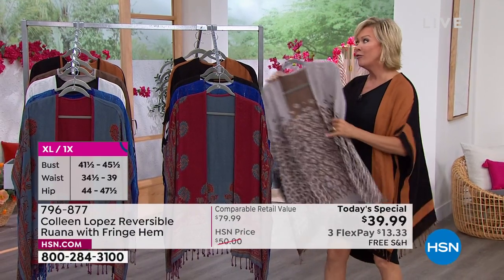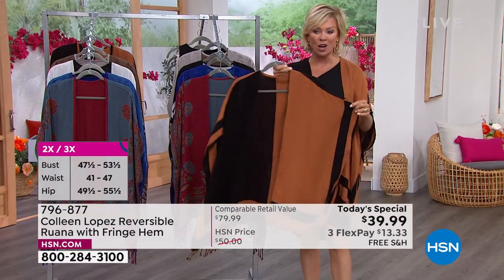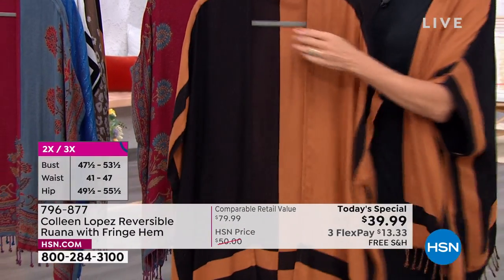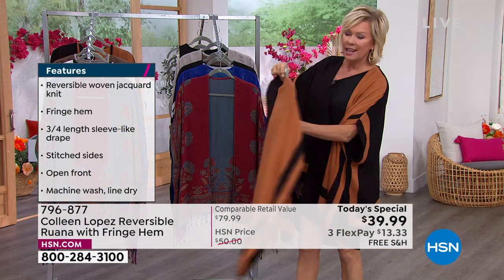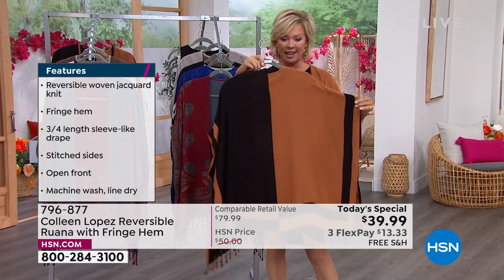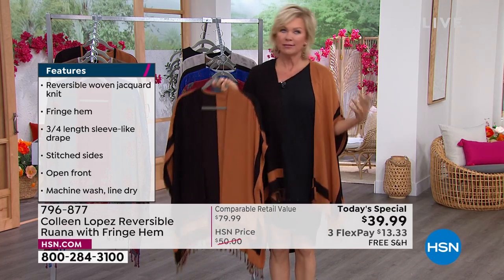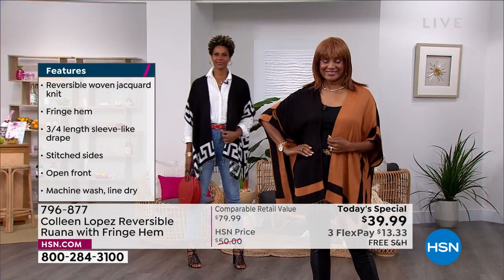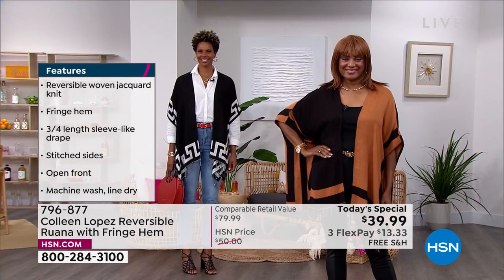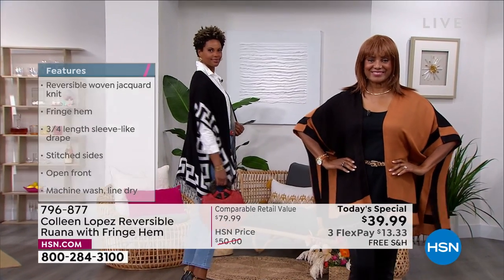The color I am wearing is unfortunately going to sell out very early — this is called Color Block. I love that cinnamon kind of burnt orange, almost like a copper, combined with black. It totally reverses — the difference between each side is that it takes a different side of your body. Thanks to over 16,000 who have said yes to it.